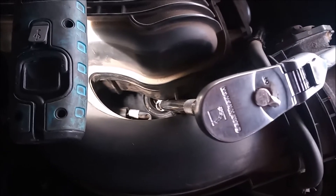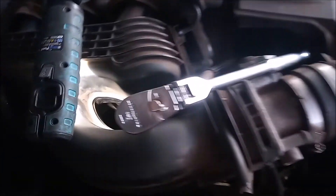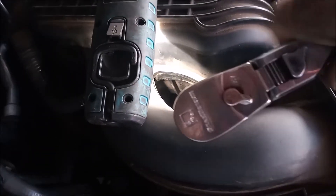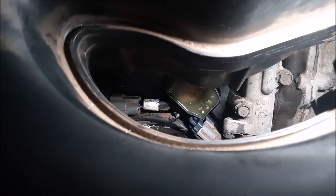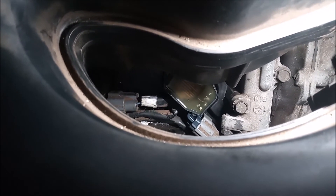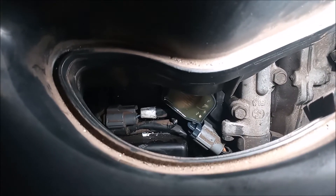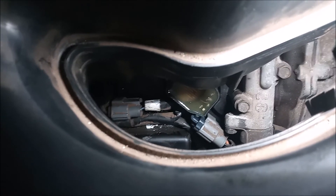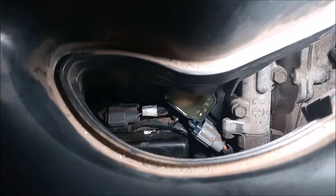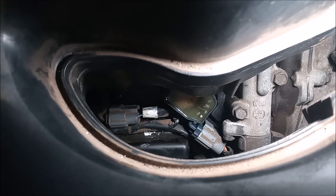We drop the new spark plug in and tighten it with a socket with two long extensions, then bring them right out when done. Now you can see through the gap that the new coil is in and plugged in. We've tightened down its retaining bolt and we can start the truck to see how it runs and whether we have fixed the P0301 misfire on cylinder 1.